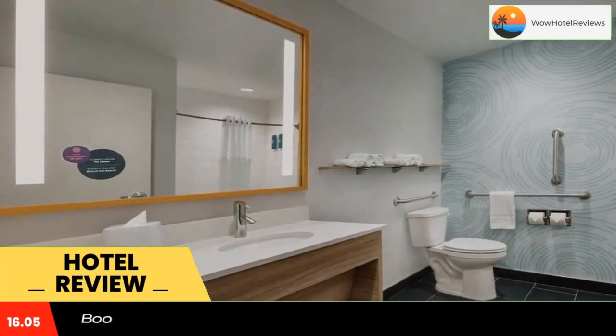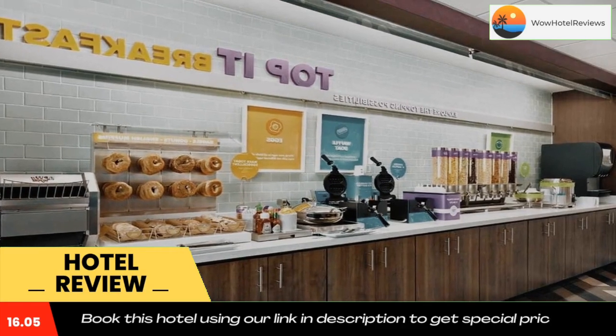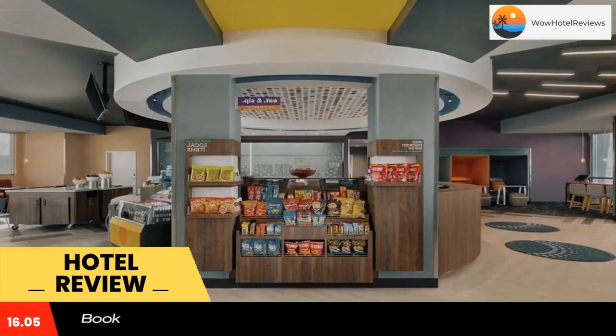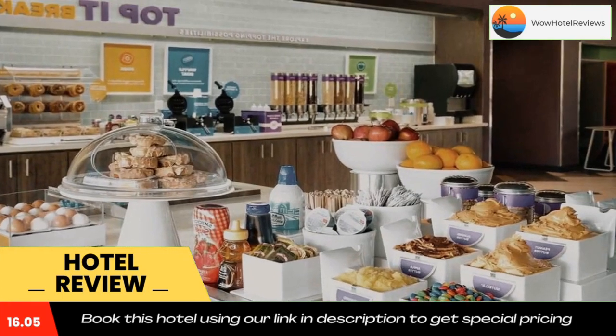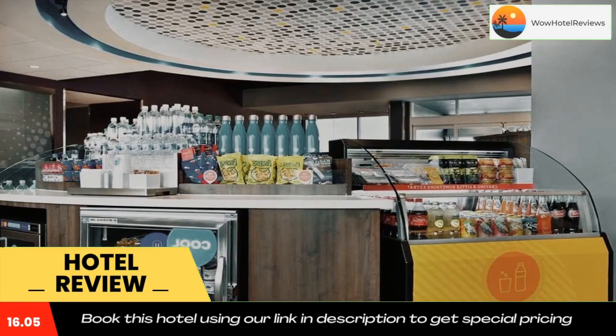Houston Toyota Center is 21 miles from Teru by Hilton Webster Houston NASA, while Texas Southern University is 21 miles away. The nearest airport is William P. Hobby Airport, 12 miles from the hotel.